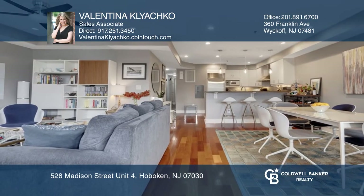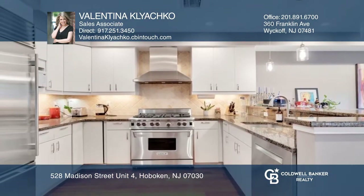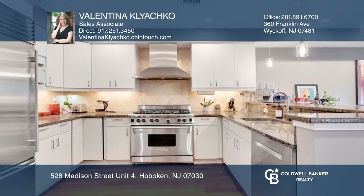This beautiful and chic sun-filled condo is located on the fifth floor of a boutique elevator building in a central location, with over 1,300 square feet of living space.